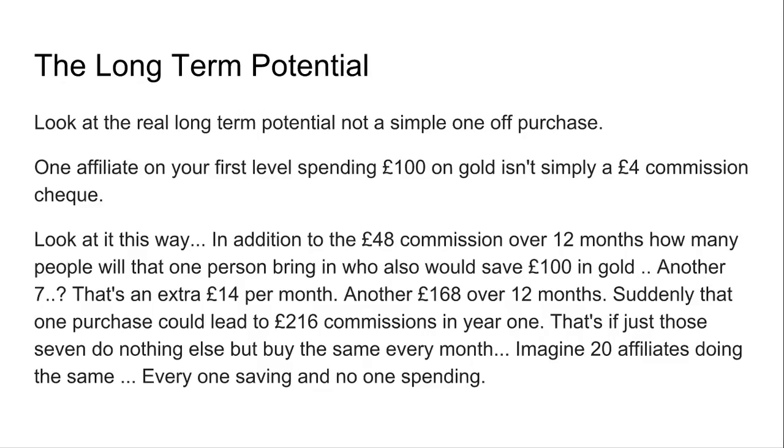If they can just see the opportunity and go, well actually I'm saving at least £14 per gram per month extra on my gram of gold, they'll want to start recommending this to their friends and family to make some money on it. How many people could that one person bring in? Let's say they bring in another 7 people — that's an extra £14 per month and another £168 over 12 months. Suddenly, that one-off purchase could lead to £216 in commissions in just year one, and that's just if those seven do nothing else but buy the same amount of gold every single month.